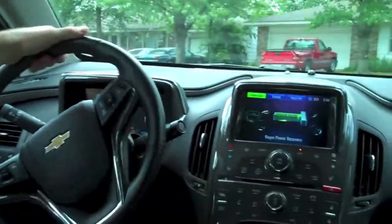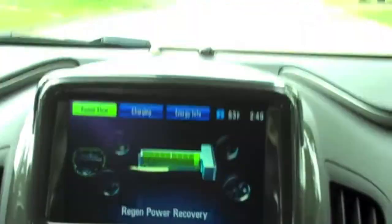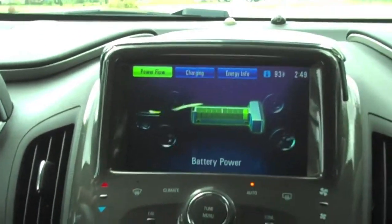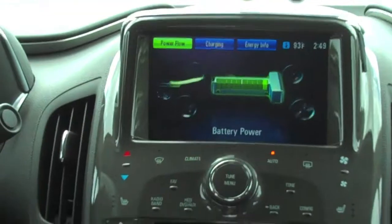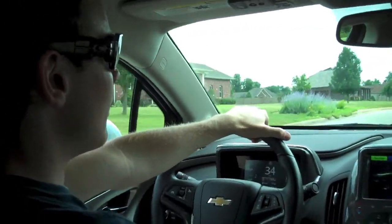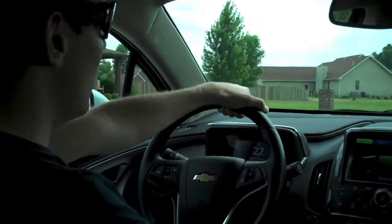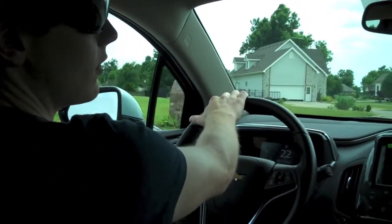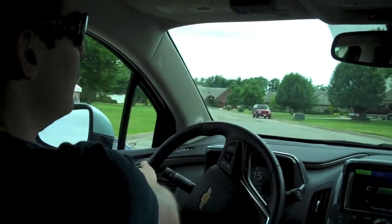On the screen we've got the display showing what's going on with the powertrain. Right now it's telling us we're running off the battery, and as I coast it shows 'regen power recovery' — it's regenerating power from the kinetic energy lost in braking, which is common in most hybrids but taken to a higher level in the Volt. Acceleration is remarkable for an eco car thanks to the electric torque. As most people know, the gasoline engine never fully powers the front wheels — it just charges the battery, essentially acting as a glorified battery charger.